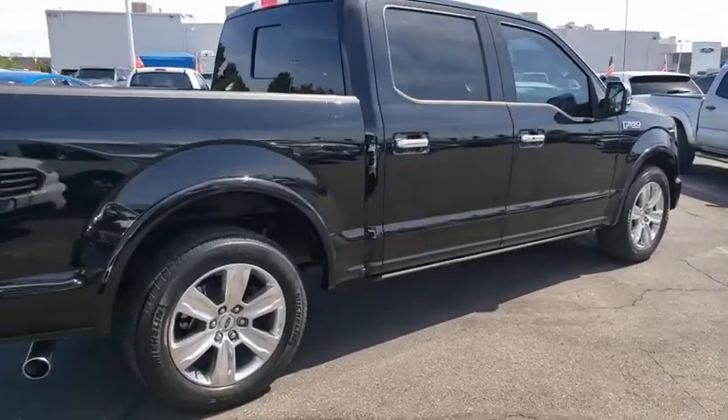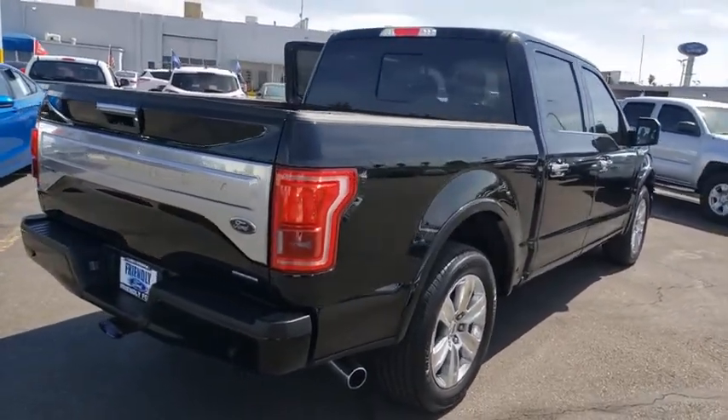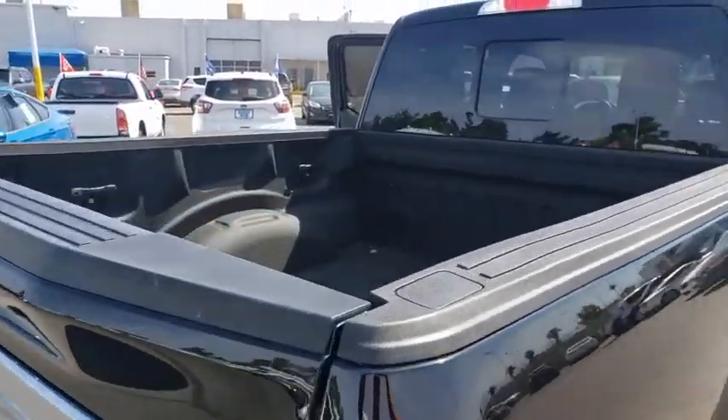Here are some of this vehicle's great options: remote start, premium wheels, traction control, navigation system, power passenger seat, moonroof, dual airbags, Bluetooth.